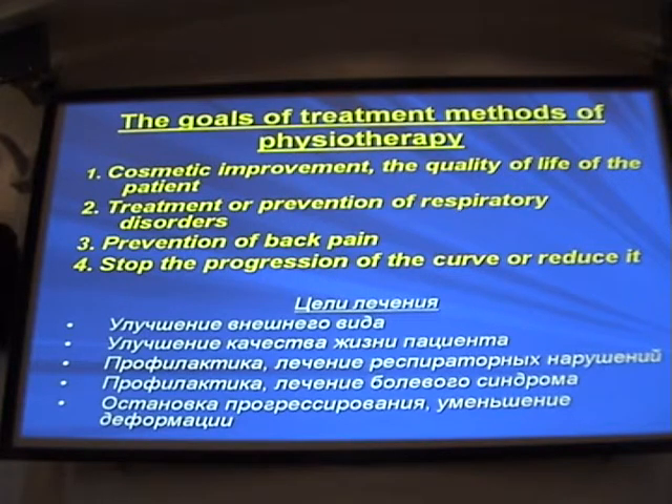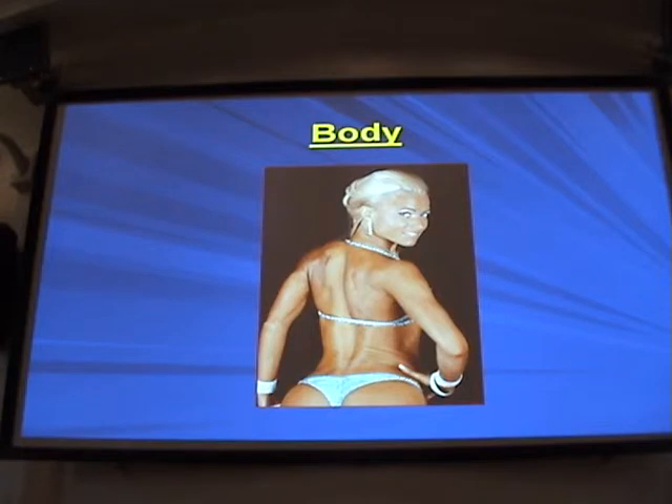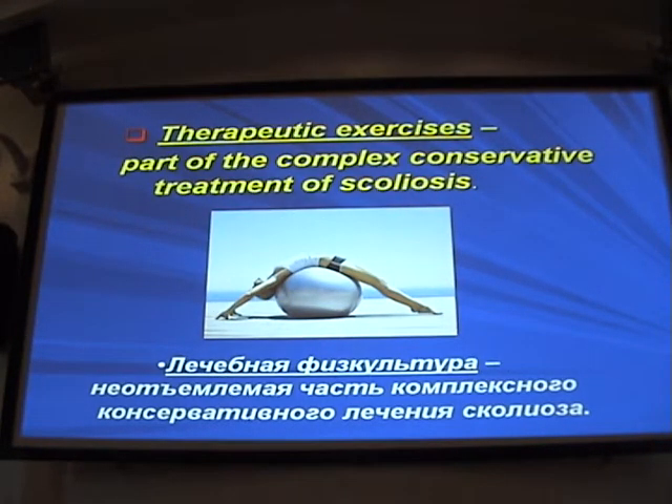Hence, we have the following goals of physiotherapy: we want to achieve cosmetic improvement, improve the quality of life — which is very important for these patients — prevent respiratory disorders and pain syndrome, and stop the progression or decrease the deformity. The goals are set depending on the treatment period, whether the patient is in mobilization, correction, fixation, or stabilization. When I ask my patients what they expect from therapy, they always tell me: 'I want to be beautiful, I want to move freely, and I want to have no pains in the back.' Hence, therapeutic exercises help us in comprehensive conservative therapy of scoliosis.